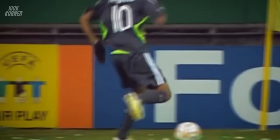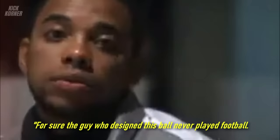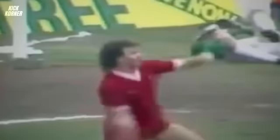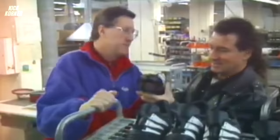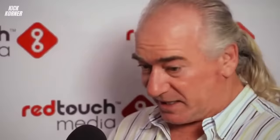Former Brazilian, Real Madrid, and Man City player Robinho, who was known for his flashy style of play, called out the engineers who designed the ball, saying: 'For sure, the guy who designed this ball never played football, but there is nothing we can do — we have to play with it.' Ex-Liverpool midfielder Craig Johnston had some harsh words in an open letter to FIFA: 'Whoever is responsible for this should be taken out and shot for crimes against football.' Notably, Craig Johnston designed Adidas' Predator football, which explains why he was so passionate about this.